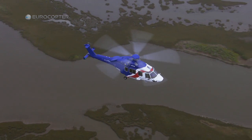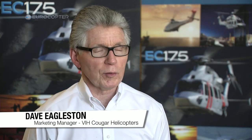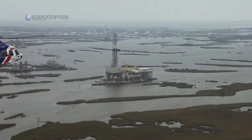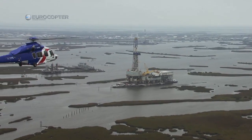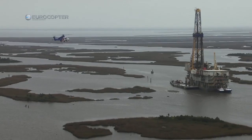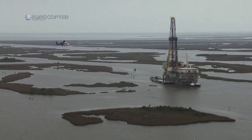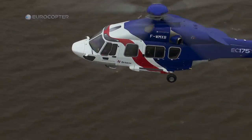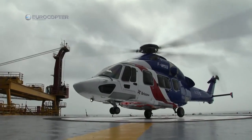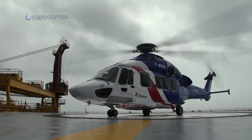The aircraft seems to adjust to any changes in power with the slightest movement. Very, very impressive. Very, very comfortable, both for a pilot and for passengers. I believe it would be a very good aircraft. I'm very happy to see something like this come into the oil and gas market.